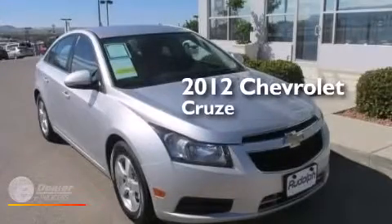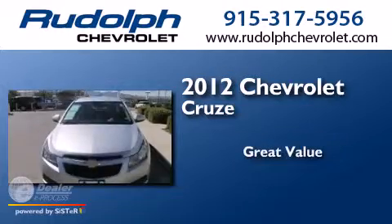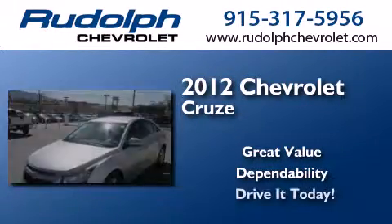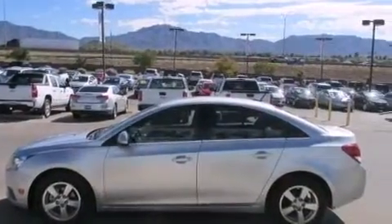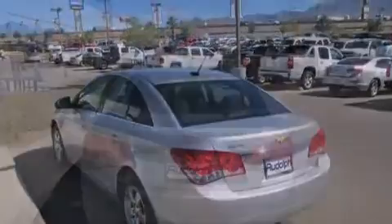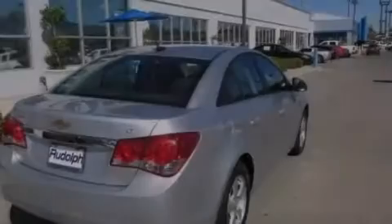This is a 2012 Chevrolet Cruze. Its top features include commercial-free satellite radio, a turbocharger, traction control and stability control systems, aluminum wheels, and a tire pressure monitoring system. The following features are also included.